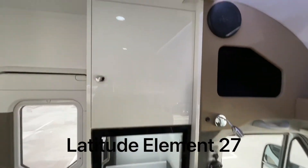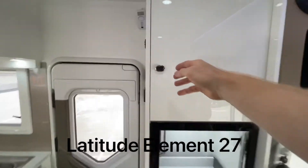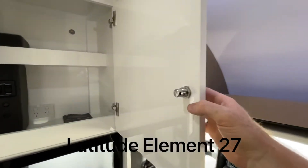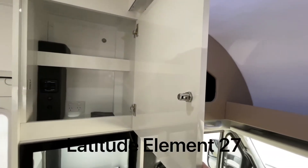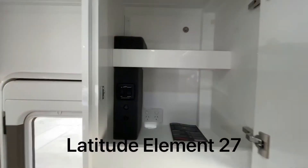Here's our pantry area with lots of cupboard space. Beautiful stainless steel locks — no little plastic clips, no relying on magnets, nothing like that. Solid, positive lock: if it's closed, it's locked.